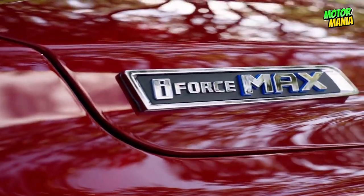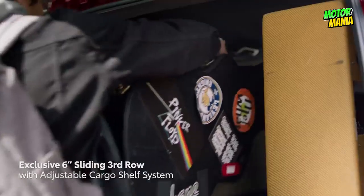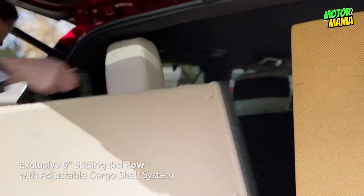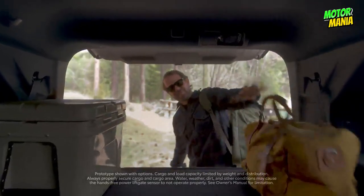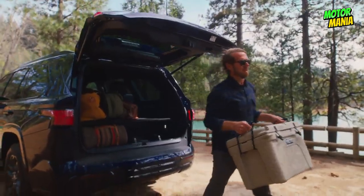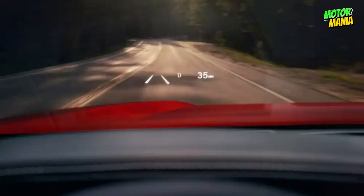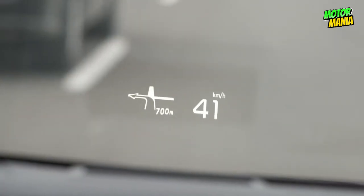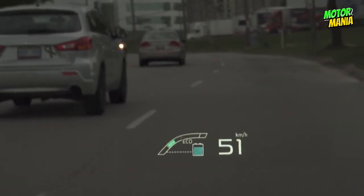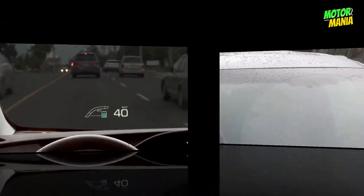Simply wave your foot under the rear bumper with the key fob in your possession and the liftgate opens so you can easily access your belongings. After loading or unloading, press the close and lock button and Sequoia's rear sensor will recognize when you're away from the area and automatically close and lock all of your doors. An available 10-inch color head-up display projects your speed, safety alerts, and other customized driving data right onto the windshield so you can stay focused on your drive.